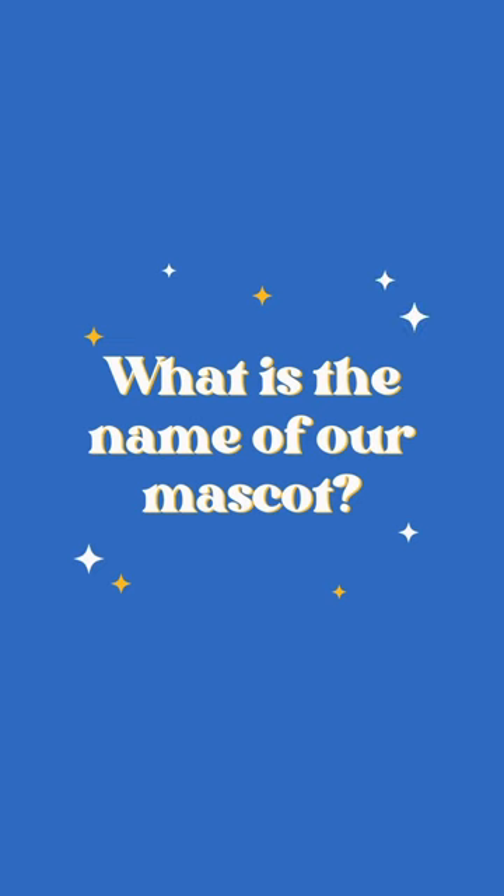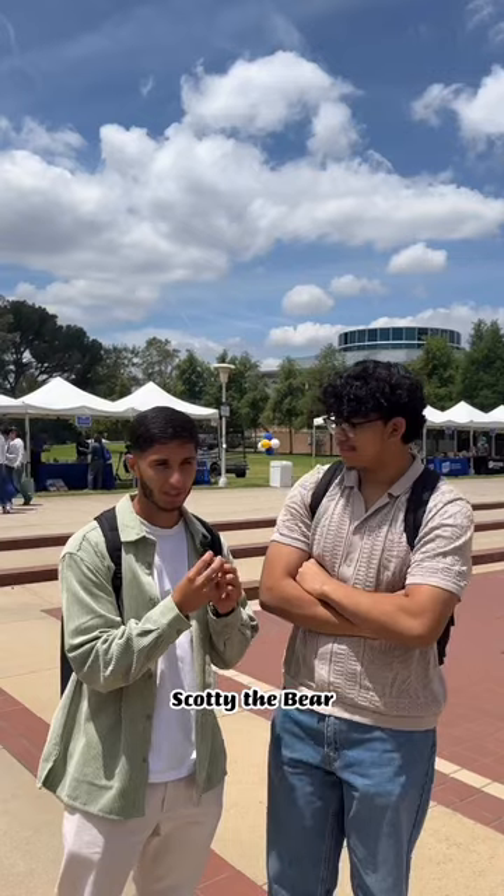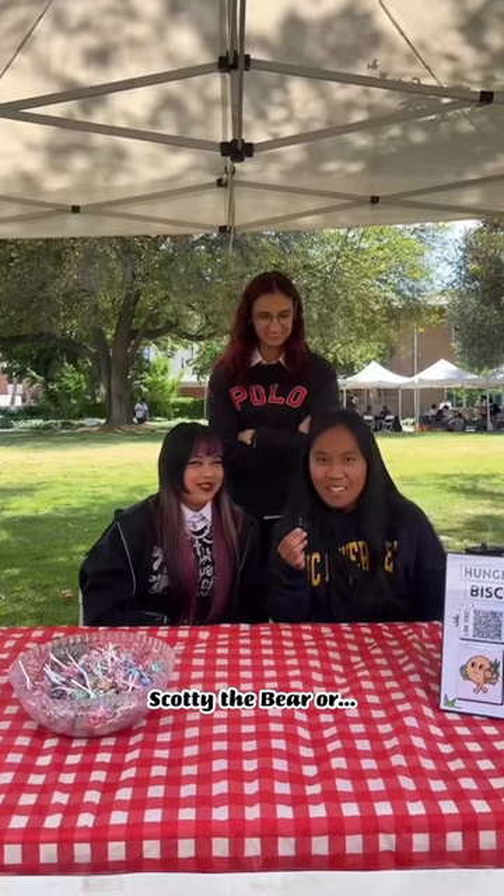Trivia time! What is the name of our mascot? Scotty... Scotty the Bear... Highlander... Scotty the Bear.